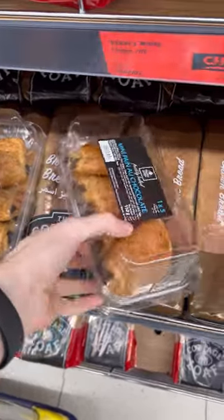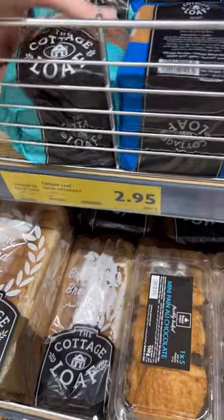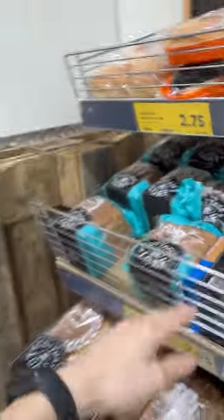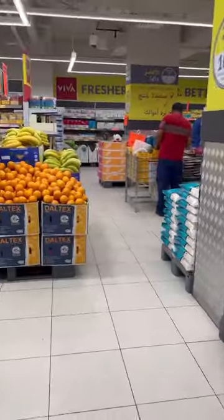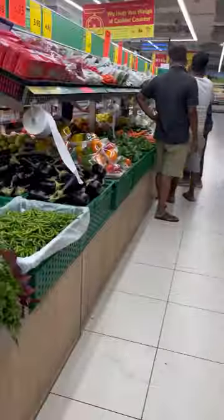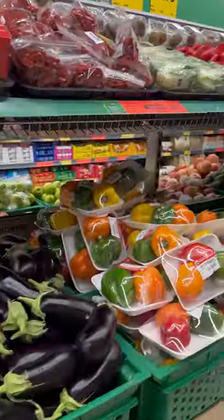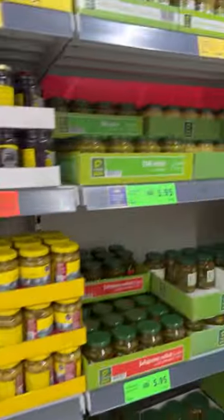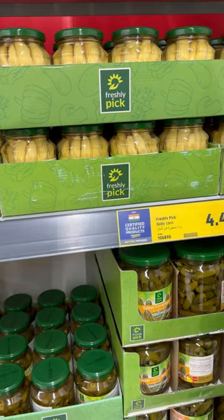They have pain au chocolat and whole grain toast for 3 dirhams — less than 1 US dollar. Mini corn in a jar for 4.5 dirhams — 1.5 US dollars. They also have a lot of spices.